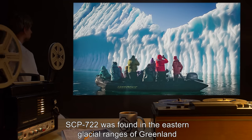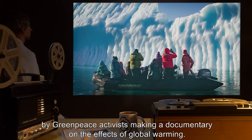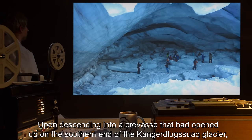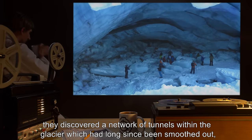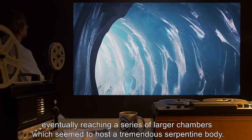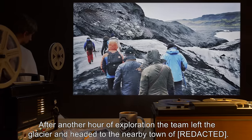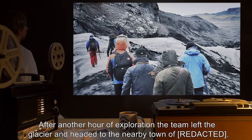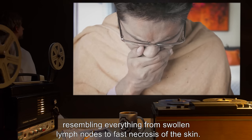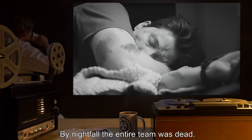Description: SCP-722 was found in the eastern glacial ranges of Greenland by Greenpeace activists making a documentary on the effects of global warming. Upon descending into a crevasse on the southern end of the Congred Lugsuak Glacier, they discovered a network of tunnels within the glacier, which had long since been smoothed out, eventually reaching a series of larger chambers which seemed to host a tremendous serpentine body. After another hour of exploration, the team left the glacier and headed to the nearby town. Within hours, most of the team felt symptoms of a wide array of sicknesses, resembling everything from swollen lymph nodes to fast necrosis of the skin. By nightfall, the entire team was dead.